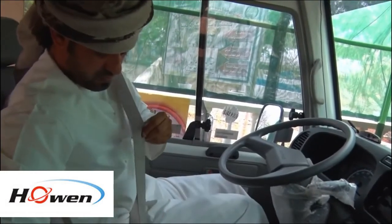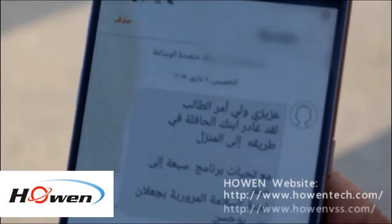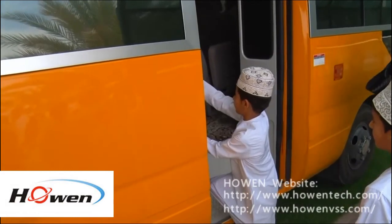For further information, please check the Hohen website: www.hohentech.com and www.hohenvss.com. Hohen.